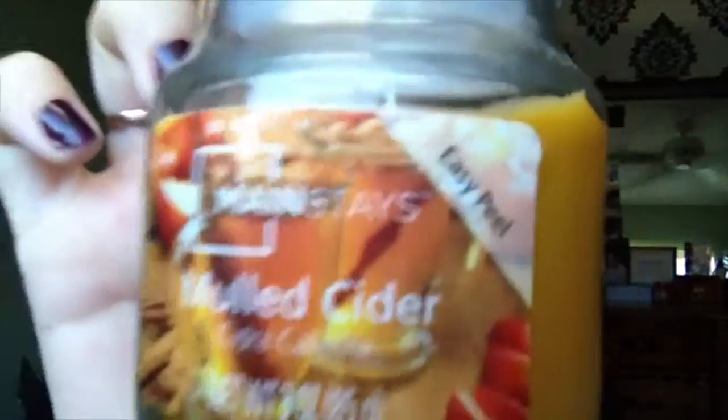My first fall favorite is a candle. I don't know if it's still in stores, but I got it last year. Someone else got it for me, but it's called Mulled Cider. I really like this scent — it's pretty much what it sounds like. It smells like apples and autumn in every sense of the word. So I really like that smell. If it's still in stores, you should go get it.